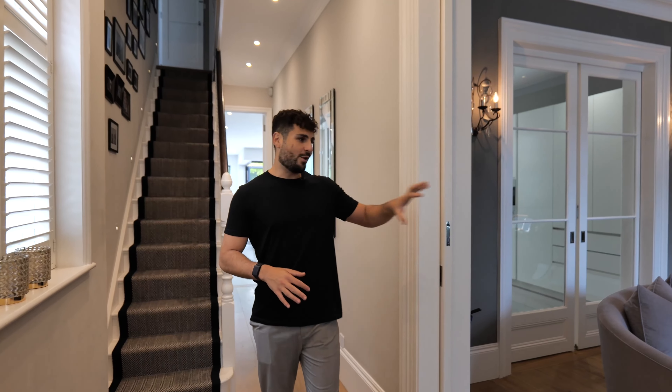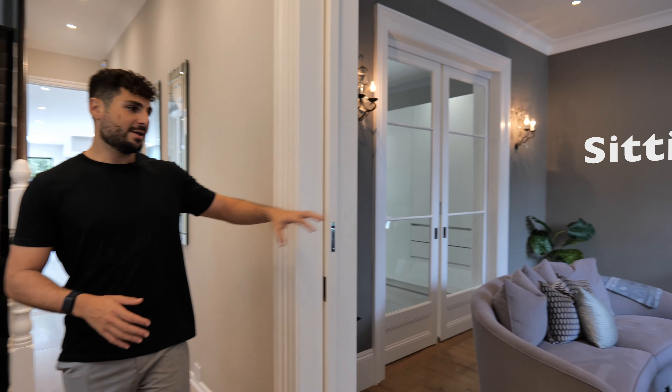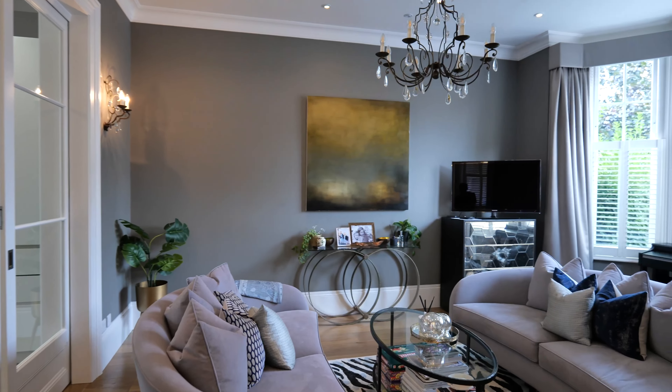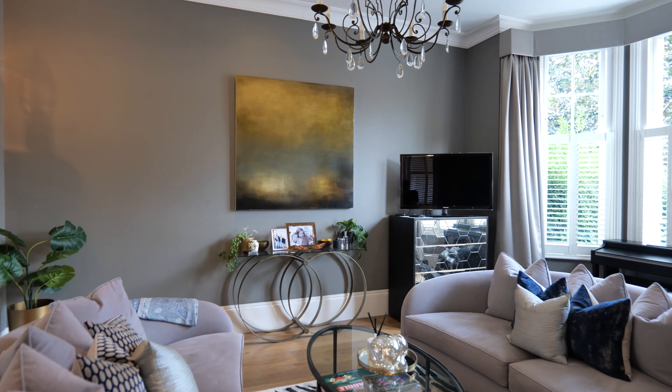So as you enter the property, on the right hand side you've got a sitting area, which is super relaxing, calming and really inviting. The grey sofas that meet each other — really chill.